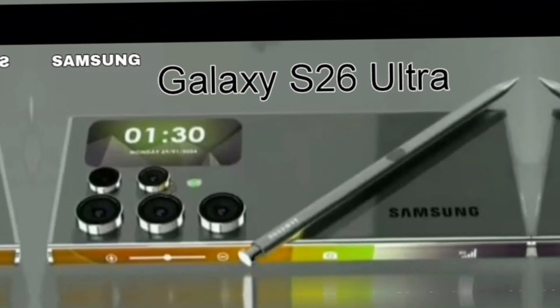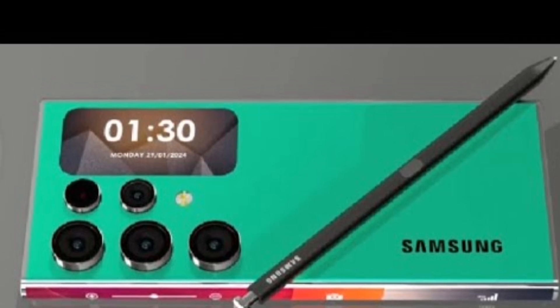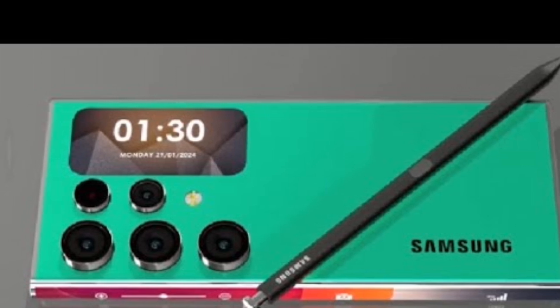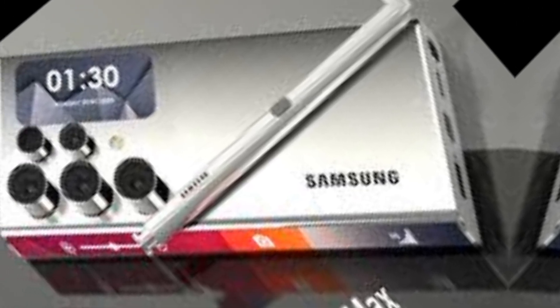Under the hood, the S26 Ultra is powered by the Exynos 2500 or Snapdragon 8 Gen 4 chip, depending on your region, paired with up to 16GB of RAM and 1TB of internal storage, with One UI 6.5 running on top of Android 14.